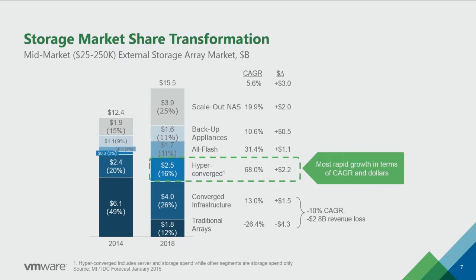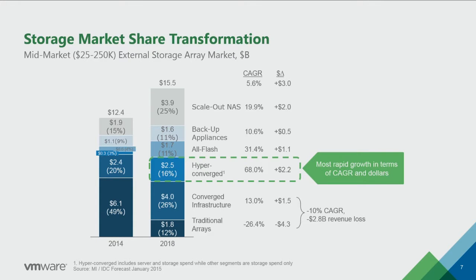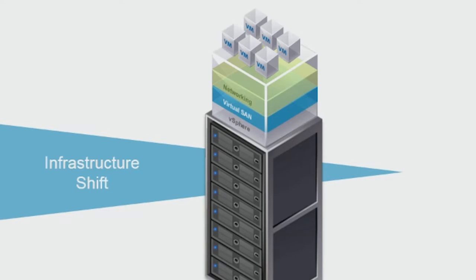HCI, as you see, is the highest growth part of the mid-market storage, growing from $300 million in 2014 to $2.5 billion in 2018. That's an annual growth rate of 68%. But we believe we provide the best architecture to deliver it, and our architecture starts from vSphere and vSAN — this is our core hypervisor software and our hyper-converged software-defined storage stack.